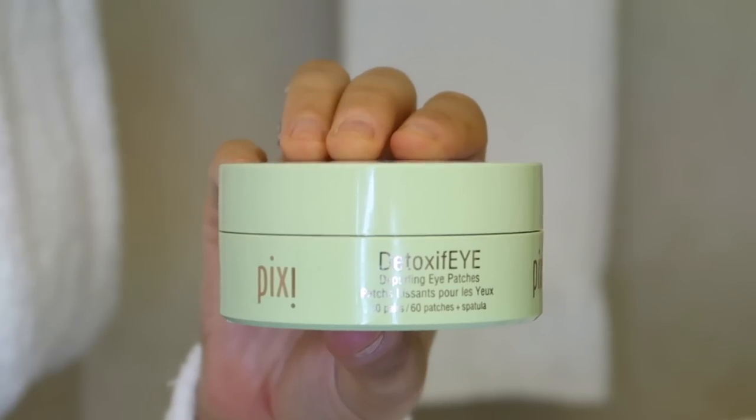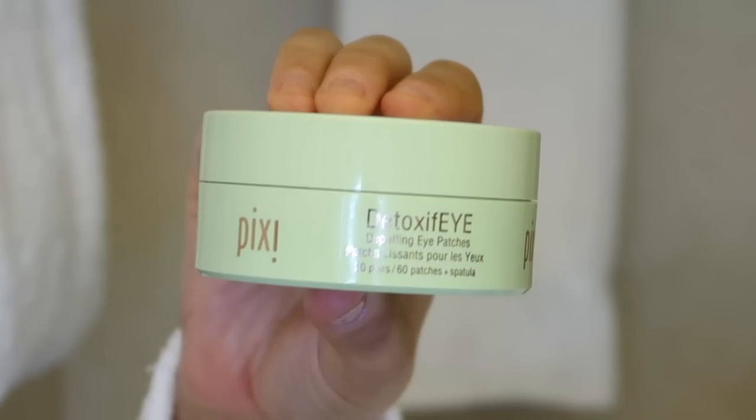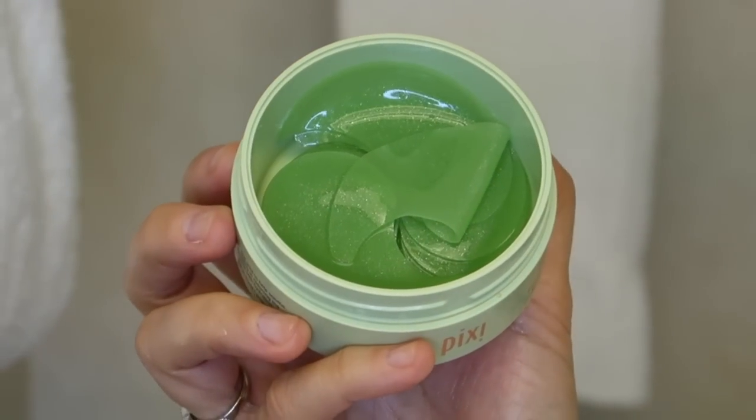One optional step I like in the mornings if I have extra time: I use little eye patches or eye masks from Pixie — Dermatology has a really nice one as well. They're fun to use, very cooling, they feel nice, and they do make a slight difference when I wake up and my eyes are a little puffy.